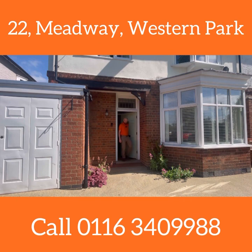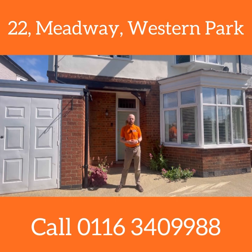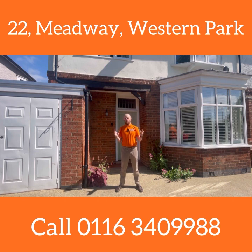So there we have it — number 22 Meadway in Western Park. Just amazing: a brilliant five-bedroom semi-detached home, two bathrooms, lovely kitchen diner, living space, and that garden is just fantastic. On a day like today, where else would you rather be? Thanks very much for watching — I'll catch up with you soon.